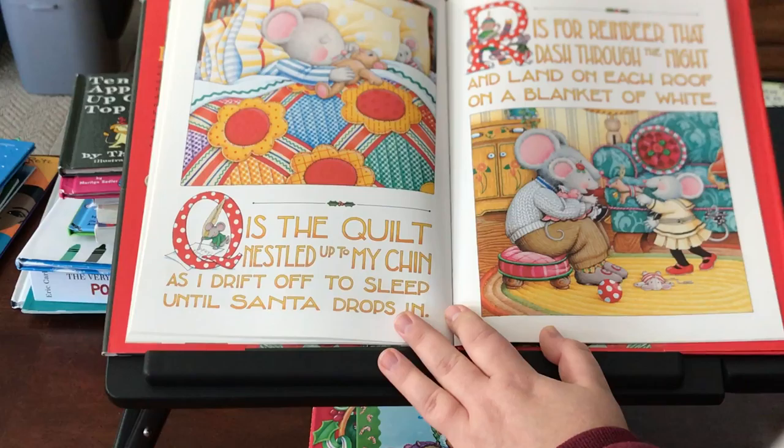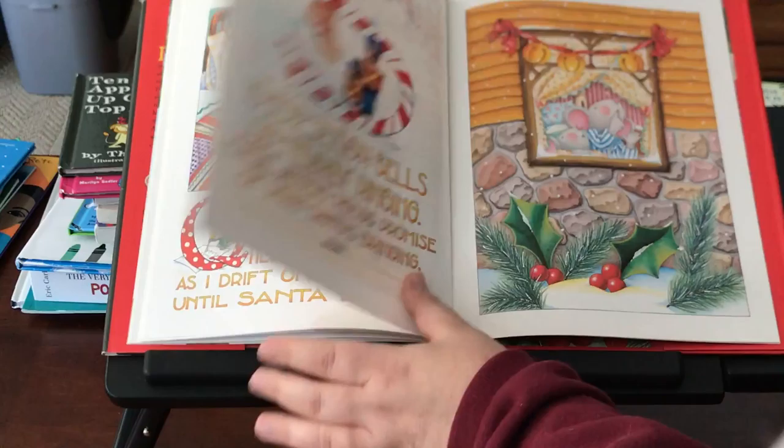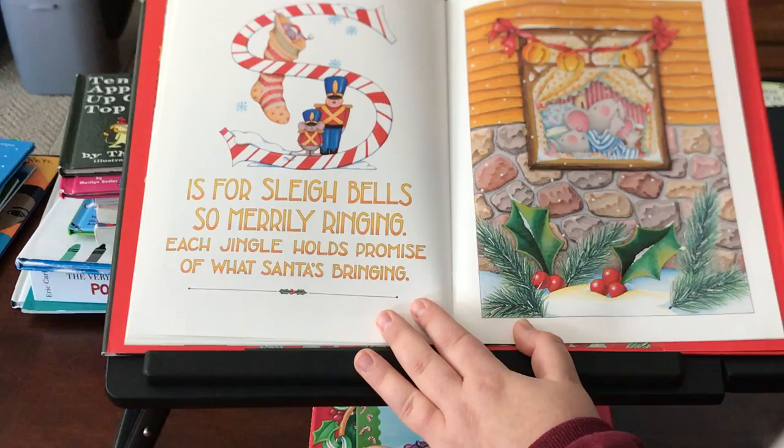Q is the quilt nestled up to my chin as I drift off to sleep until Santa drops in. R is for reindeer that dash through the night and land on each roof on a blanket of white. S is for sleigh bells so merrily ringing — each jingle holds promise of what Santa's bringing.